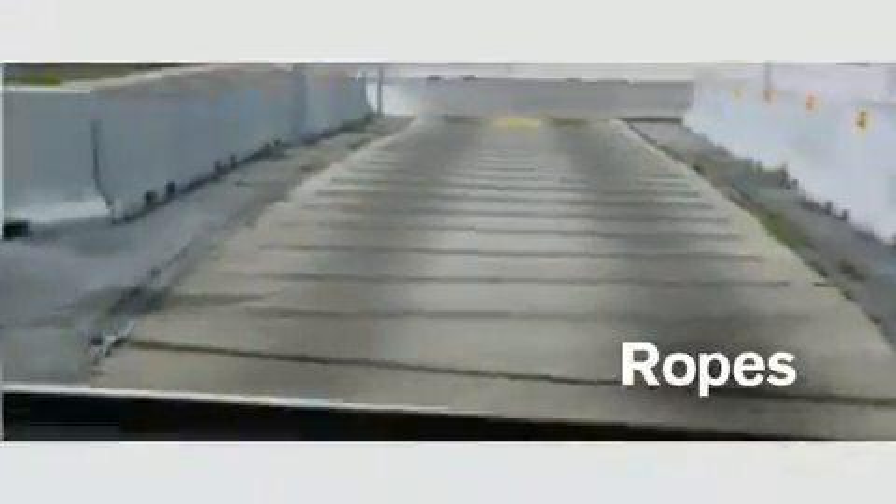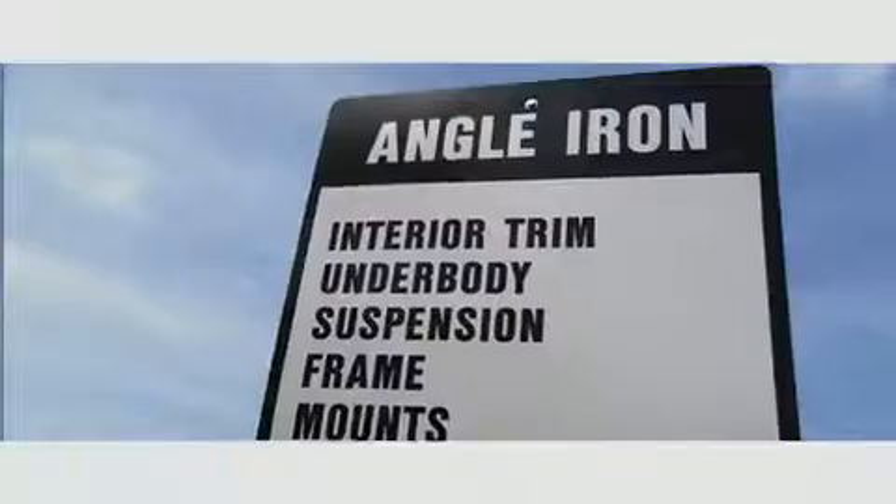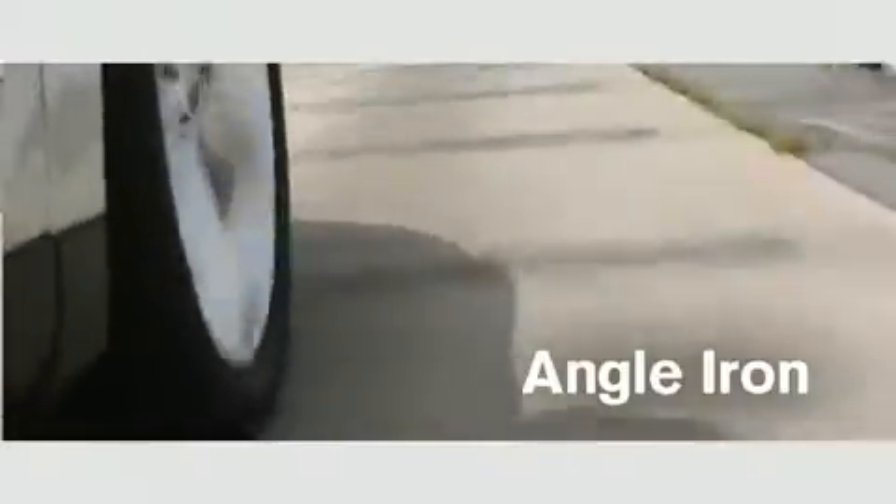This is the rope section. Basically, it simulates any sort of event where you hit something. Then into the angle iron, where we check for any loose interior trim.